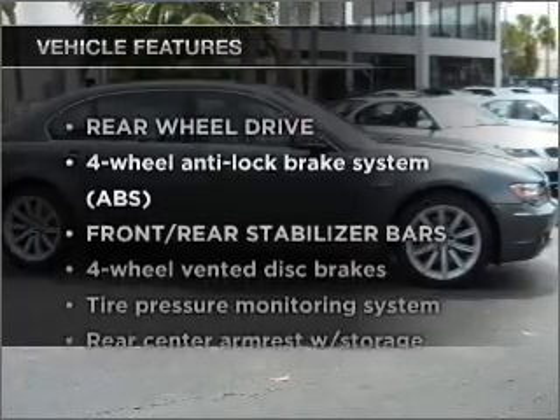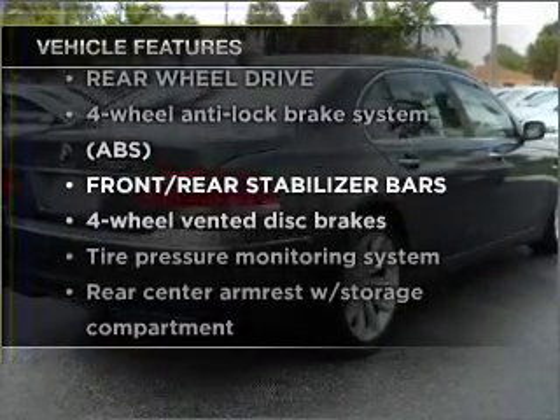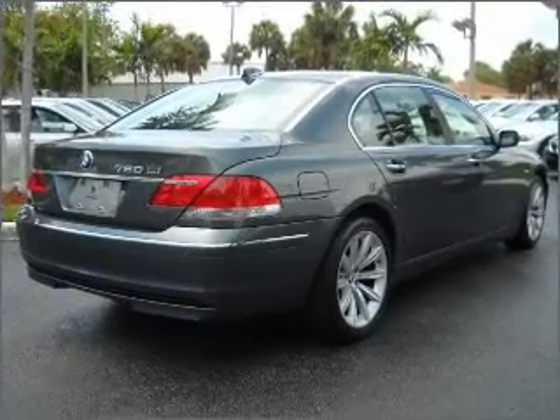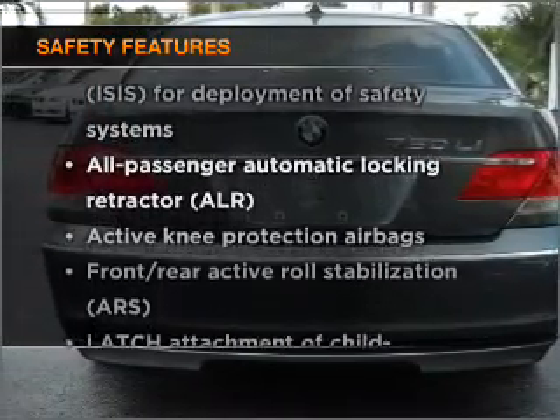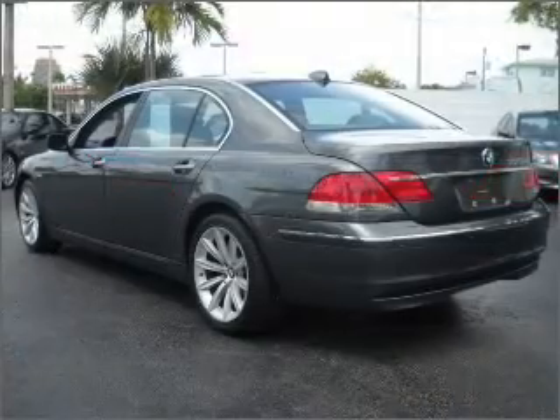Plus, enjoy these notable features that are included in this ride: power door locks, power windows, power steering. And for your peace of mind, the following safety equipment is included: stability control. Call today to schedule a test drive.